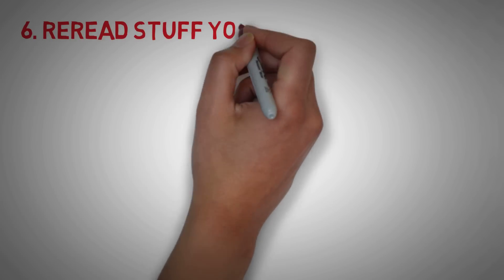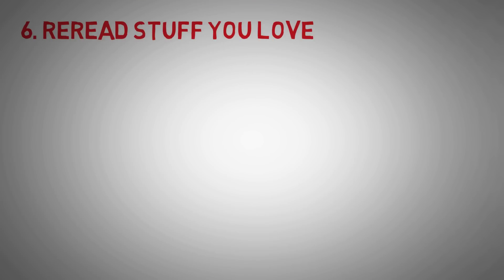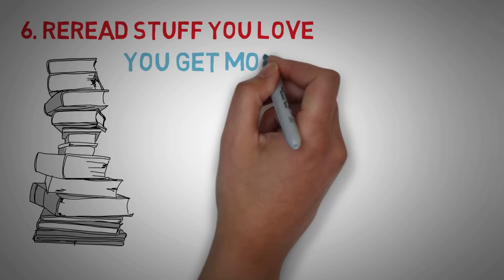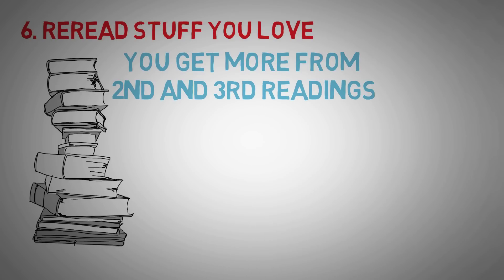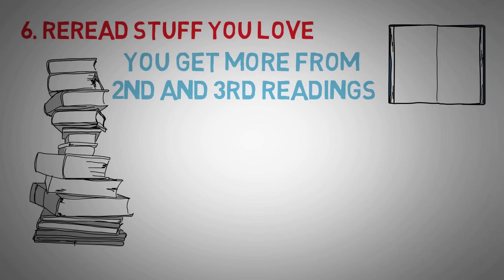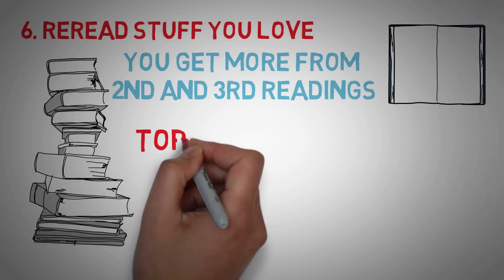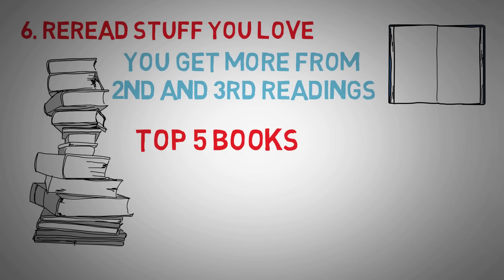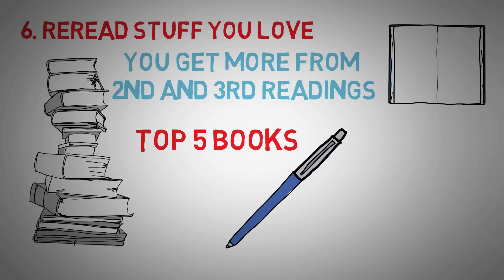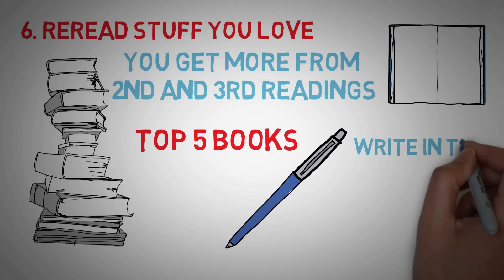Tip number 6: re-read stuff that you love. Counter to popular belief, it is not a waste to re-read books you love — in fact, you often get more out of the second or third time around. I have books I go back to every single year and continue to get new information from. Think back to the top 5 books you learned the most from and go back through sections of them. I like to write in the margins, highlight, and underscore important parts so I can pull them out whenever.